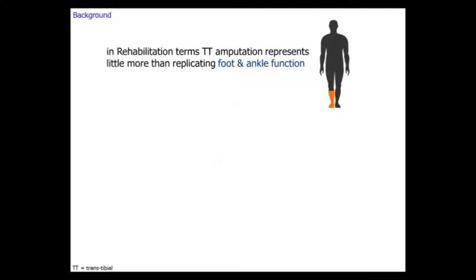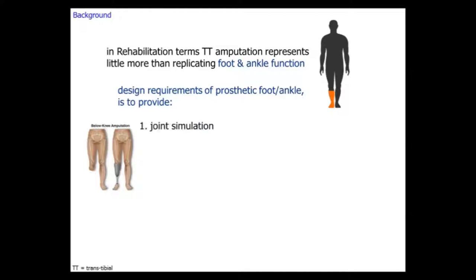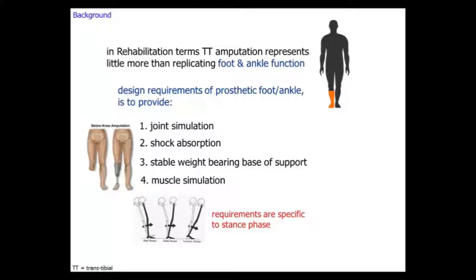For a trans-tibial amputation, what we're trying to do is replicate foot and ankle function. What do we need to replicate? Joint simulation, shock absorption, stable weight-bearing, base of support, and muscle simulation. All of these requirements are specific to stance phase, so we can talk about the three-rocker model of gait. The prosthesis needs to replicate the function of each of those rockers. The latest generation probably also have a benefit for swing phase.